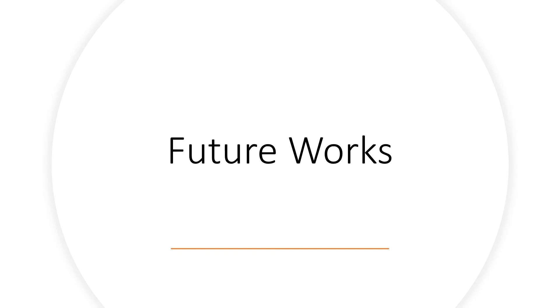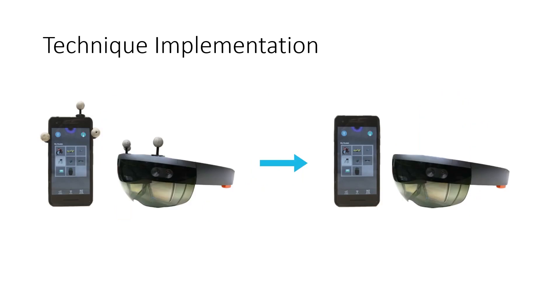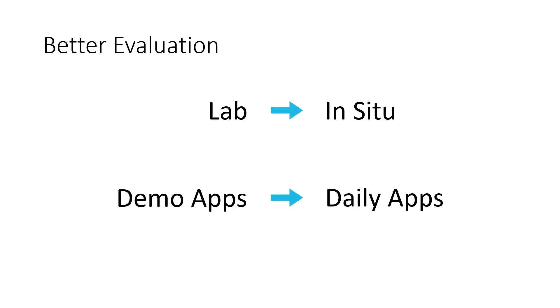Now let's talk about our future work. First, we can explore other device capabilities — we currently only adapted spatial tracking, limited gestures, and touch events. Other capabilities like voice input, environment understanding, and additional gestures can be explored in future. On the technical side, we hope to use markerless tracking and better software to better understand daily use of joint interactions. With better technical implementations, we also plan to evaluate these joint interaction ideas in people's daily life.